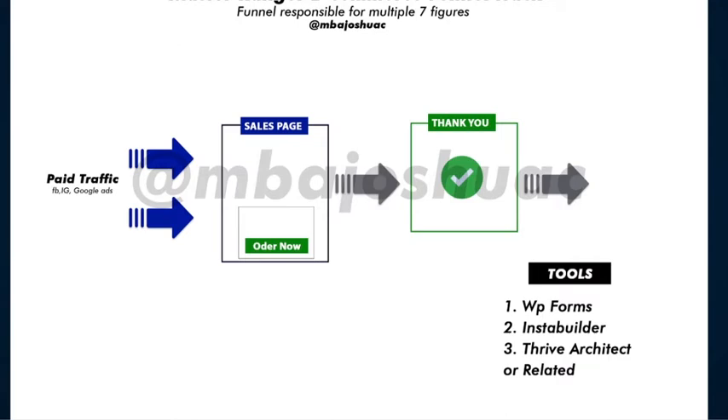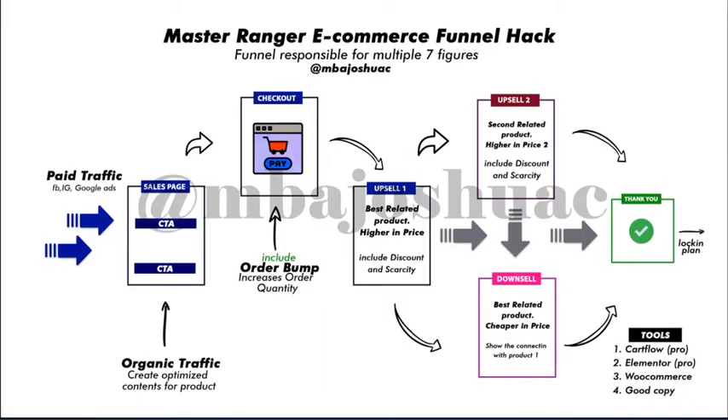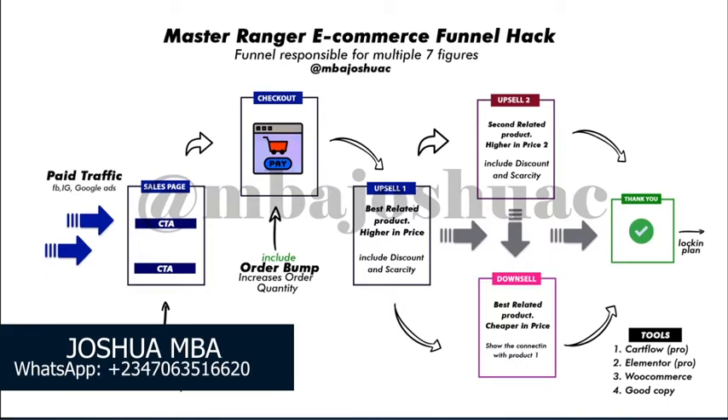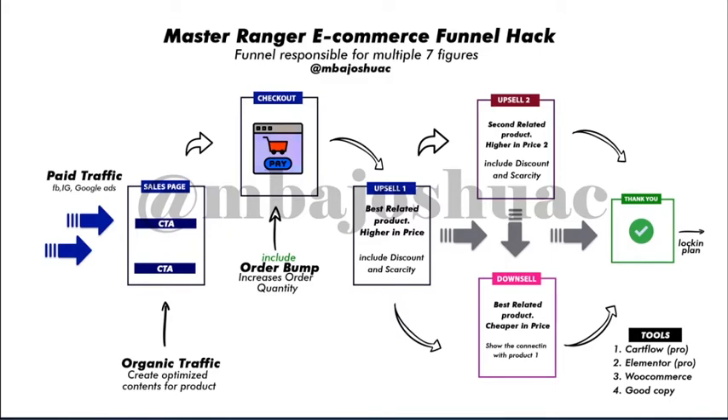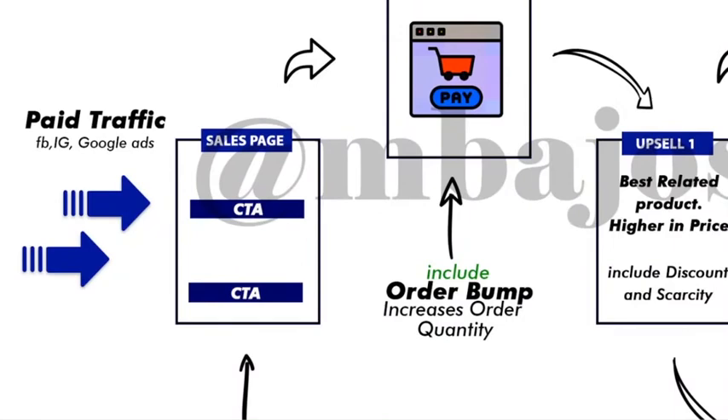Now I want to show you this new funnel that very few persons are using and you should be using right now. This is the new sales funnel for e-commerce products — I'm focusing specifically on the e-commerce industry. I'm going to break it down, explaining the rules and everything that concerns this funnel, as quickly as possible. The first step in this funnel is to send traffic to your sales page.